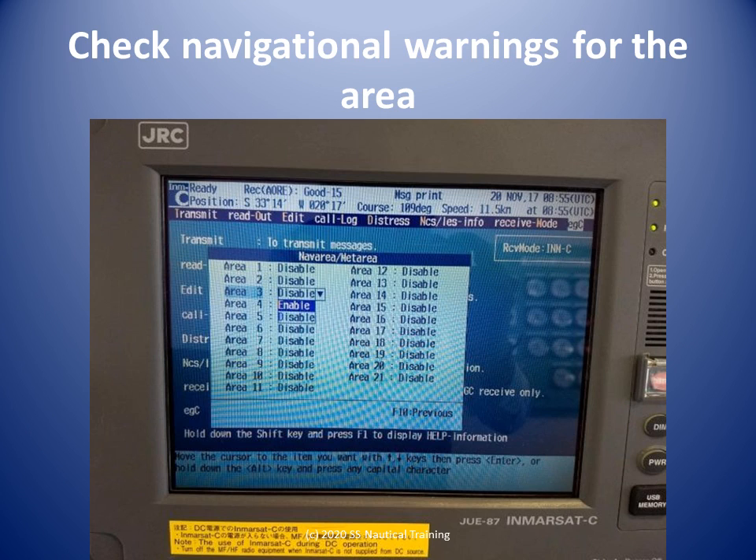Navigational warnings can be accessed on the Ministry of Works and Transport website. In 2020 the process was: look for divisions, look for Maritime Services Division, look for notices.